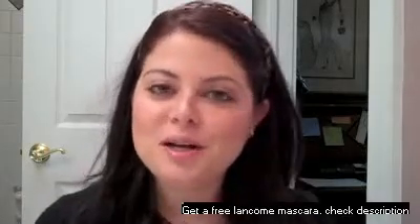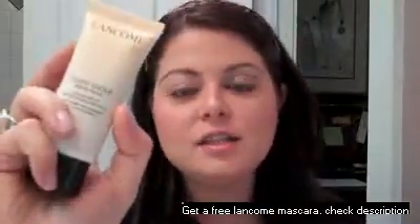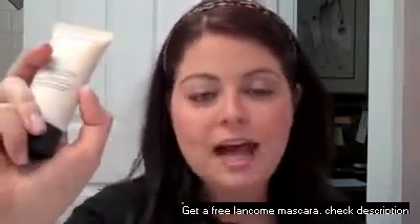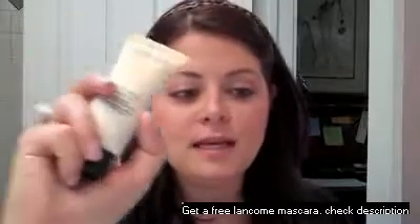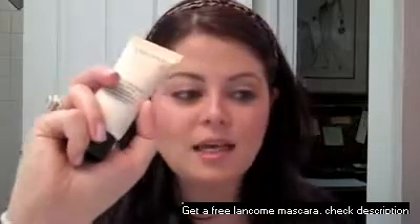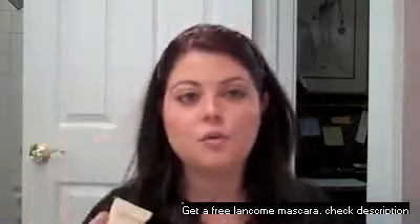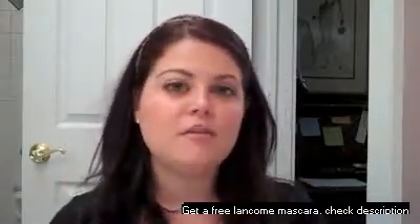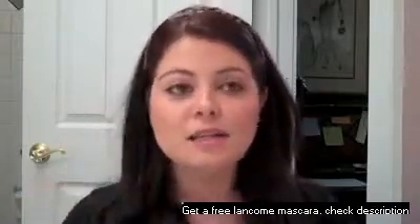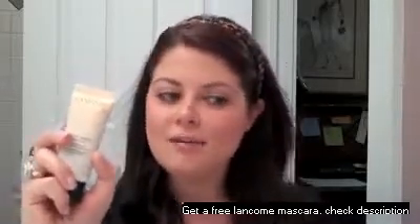Hey guys, so today I'm here to talk to you a little bit about the Lancôme Tint Idole Fresh Wear Foundation. This is a new one out by Lancôme. It is an 18-hour shine-free makeup. It has SPF 15 in it. It's supposed to be a humidity and perspiration resistant makeup that's going to keep you looking matte and poreless all day. That was really appealing to me as someone who wears foundation all day. I'm typically gone from the house for about 13 hours a day, so I don't have a lot of time to touch up my makeup, and I really wanted to try this because I have combination oily skin and I was really excited about all these product claims.